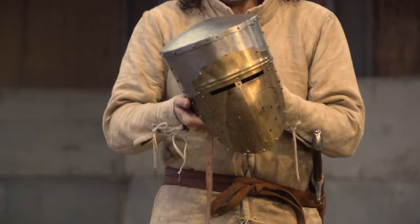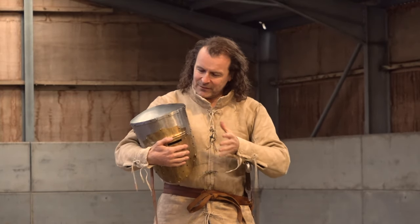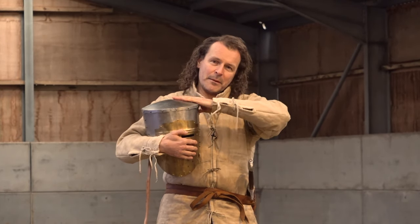Some people have suggested that the flat top of this kind of helmet is poor because it means that shots don't get deflected. Well, if you think about it from a cavalry perspective, it's only other cavalry that are going to be hitting you from above.